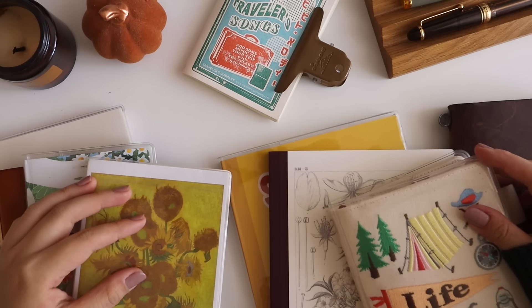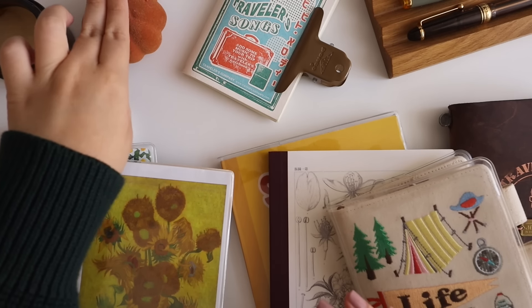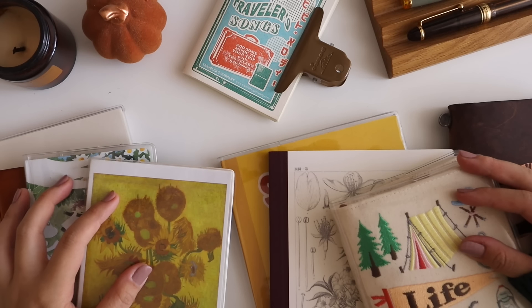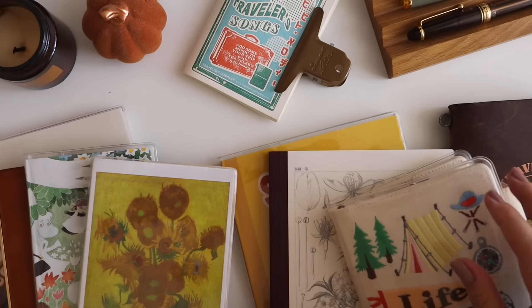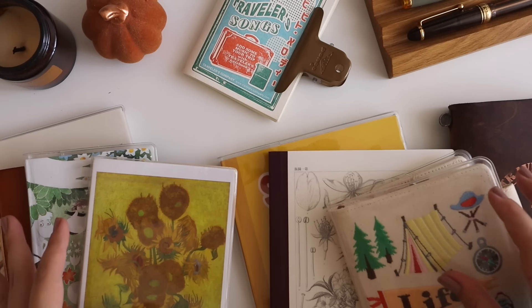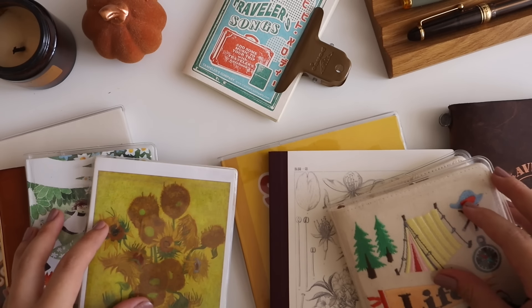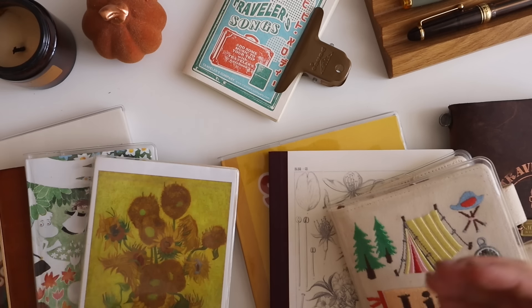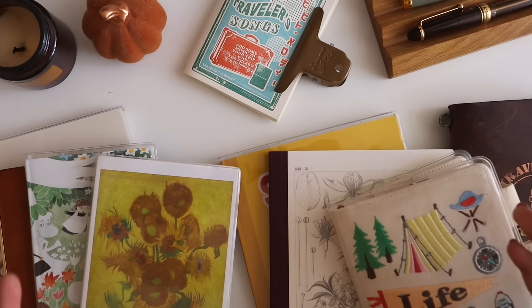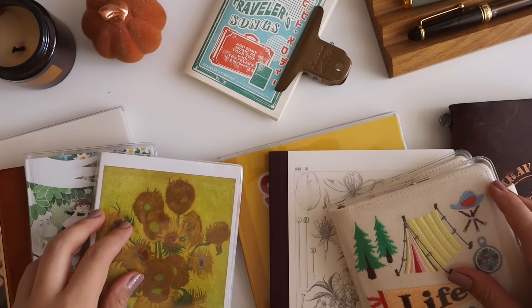Hey everyone, happy fall! We have a little addition to the desk setup today. As you can see, we have a lot of journals and planners that I'm going to be reviewing for this video specifically, because we are at the tail end of 2024. I know you're curious about some of the journals and planners I've been using this year, and hopefully it will allow you to have a better idea of whether or not you'd like to include these in your 2025 planner and journal setup.